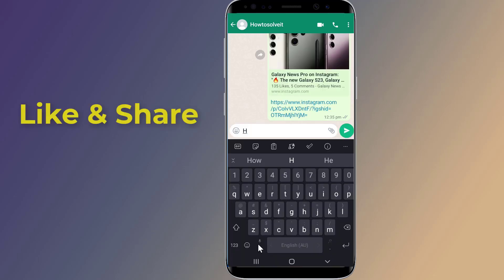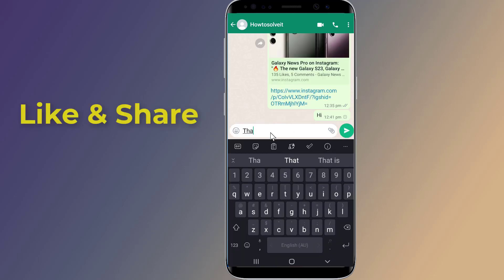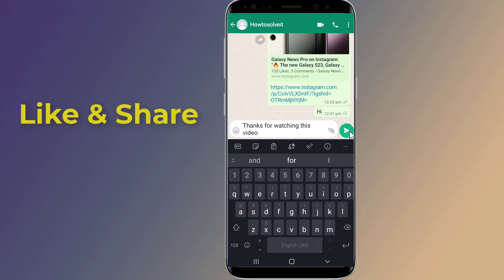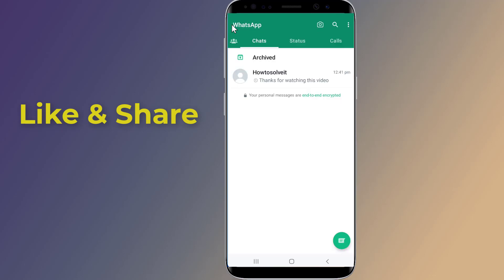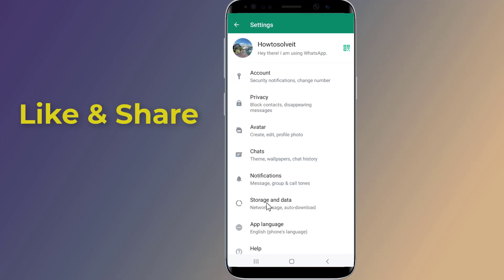However, it will show disconnected. This will prevent WhatsApp from connecting to the internet. Now try to send any message — it will not send, and you will also not receive any messages.